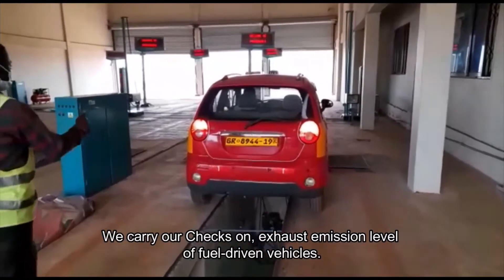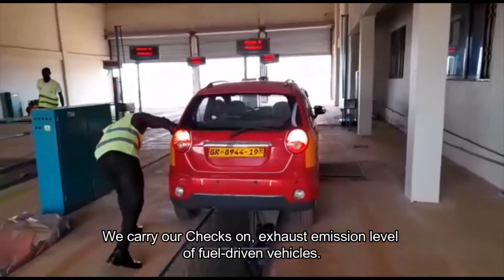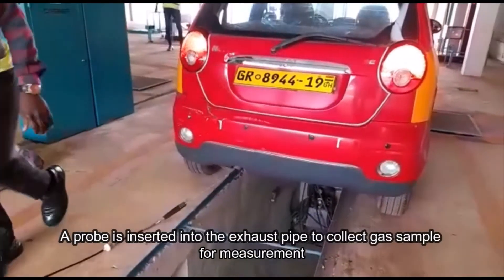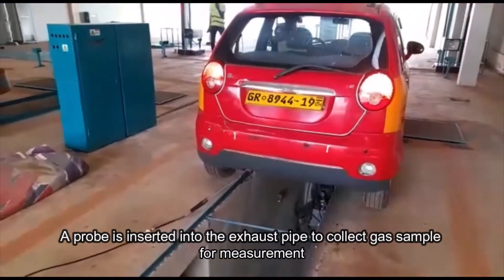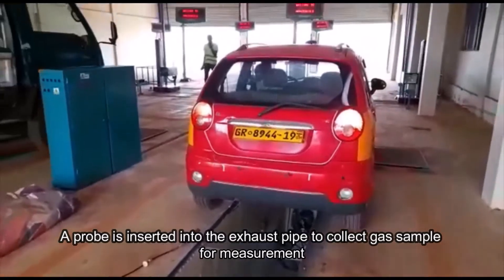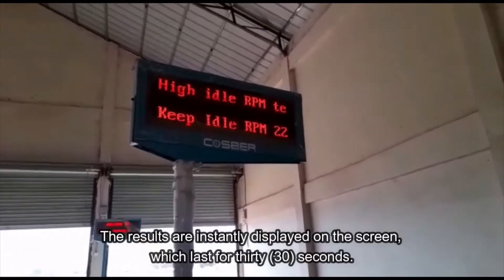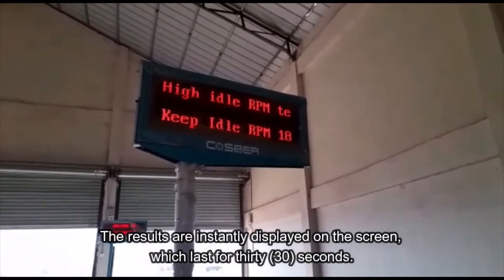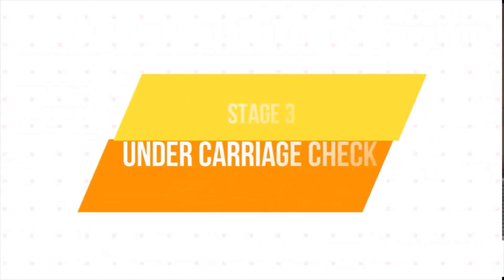We carry out checks on exhaust emission levels of fuel-driven vehicles. A probe is inserted into the exhaust pipe to collect a gas sample for measurement. The results are instantly displayed on the screen, which lasts for 30 seconds.